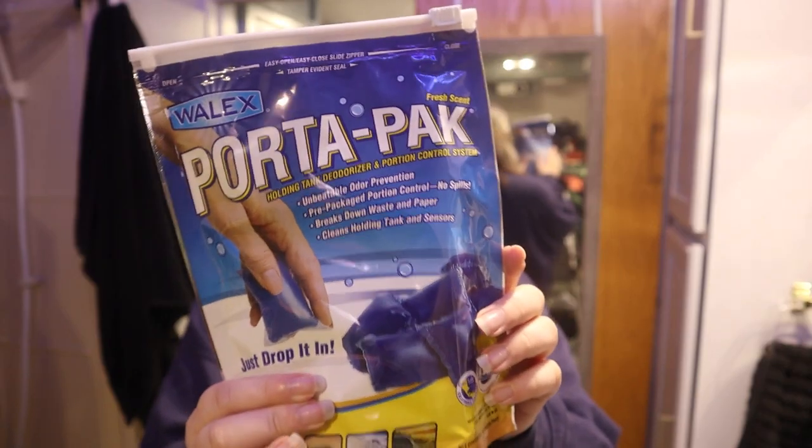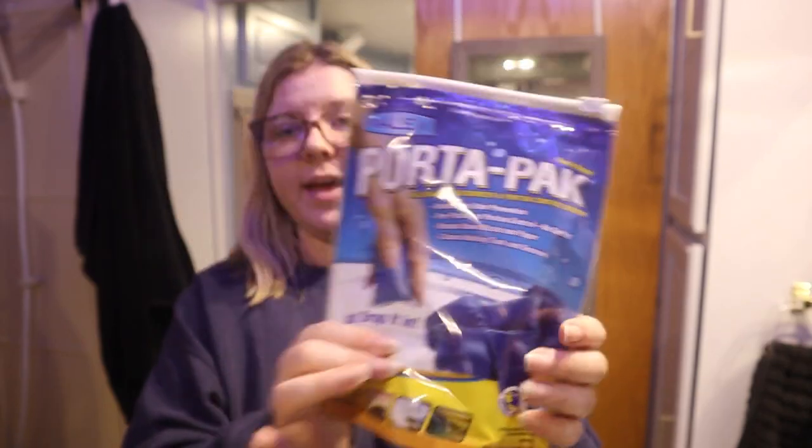Every time I empty my black tank I have to drop one of these in — they're called porta packs. They're basically tank deodorizers and they really help break down everything that goes into my black tank, like paper and waste, as well as help keep the smell from getting too bad, considering that everything is stored right underneath me. It's one of the glamorous things about living in an RV.